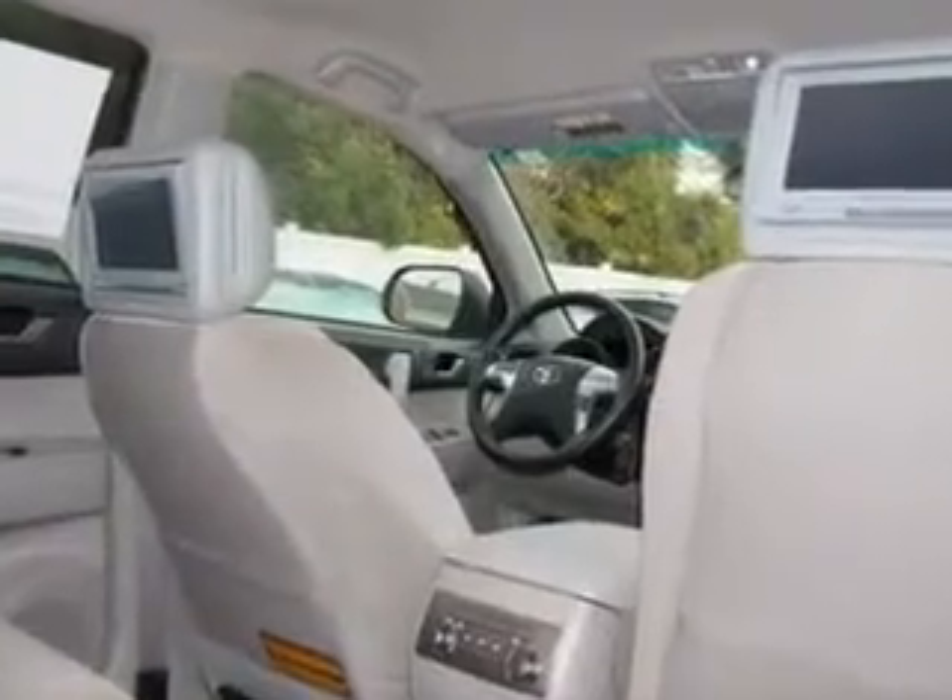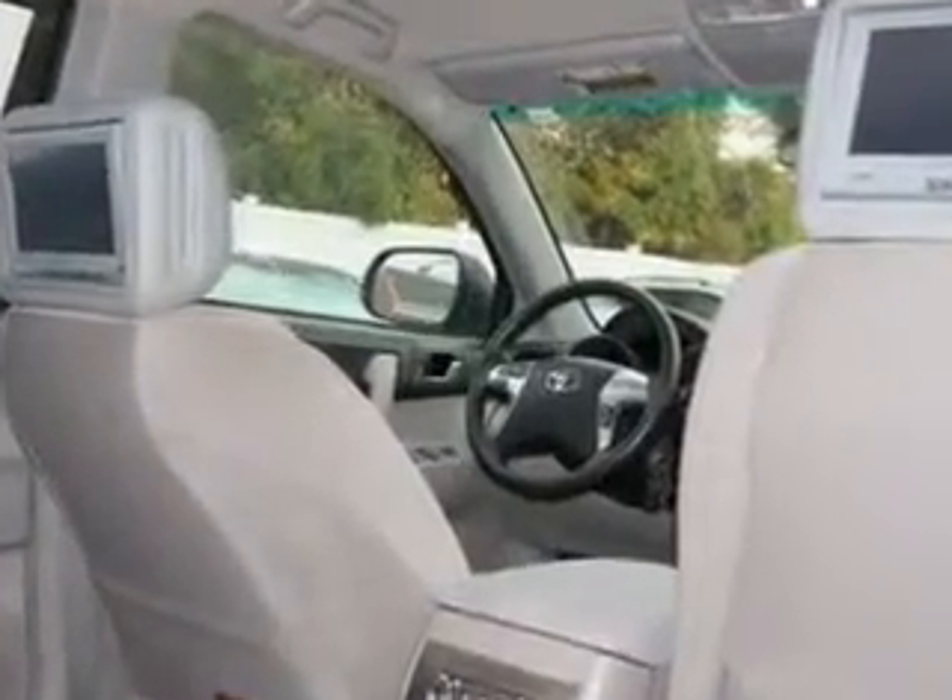Enjoy the drive, feel safe, and have peace of mind in this 2012 Toyota Highlander. See us at Parkway Toyota.